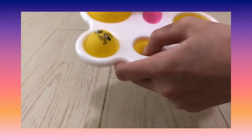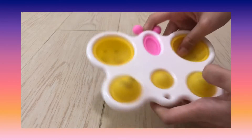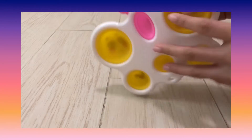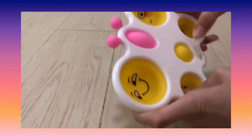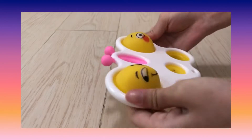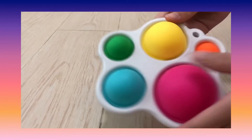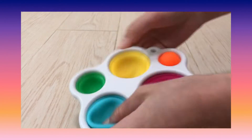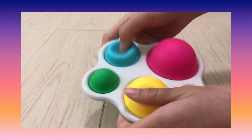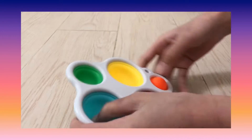First is my butterfly emoji dimple, and this is one of my first big dimples, so I really like it. This is really my first dimple — it's really colorful and it's easy to pop.